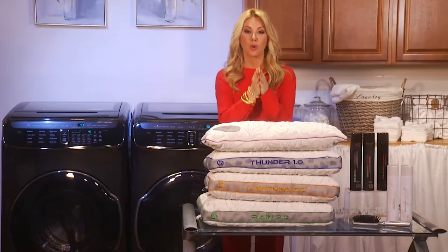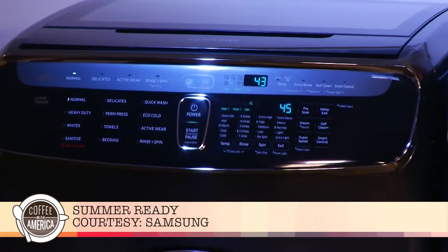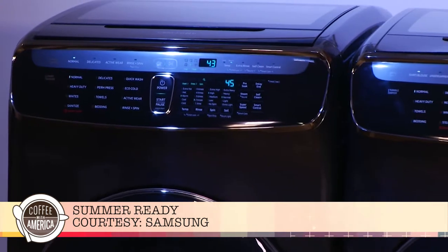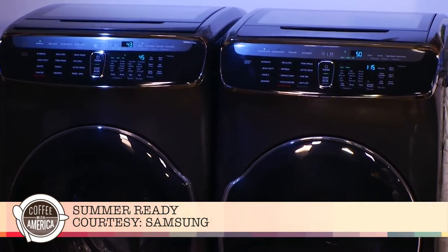When it comes to swimsuits or exercise clothing, we want to have the right washer and dryer to help us clean our clothes. So that's where Samsung comes in. You might see these bad boys behind me — they are so great. This is the FlexWash and the FlexDry, multiple loads at the same time. That's at samsung.com.